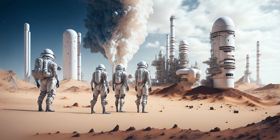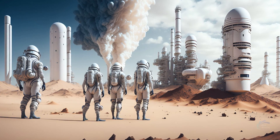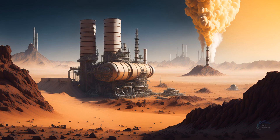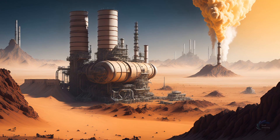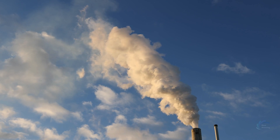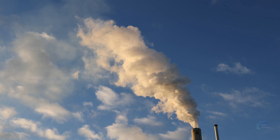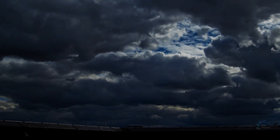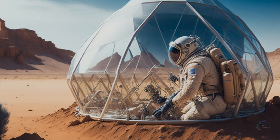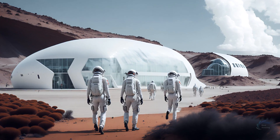A more gradual and sustainable method for increasing the Martian atmosphere is to use industrial processes that can generate greenhouse gases such as carbon dioxide, methane, ammonia, or sulfur hexafluoride. These processes can include burning fossil fuels, manufacturing fertilizers, or mining minerals. The goal is to raise the atmospheric pressure and temperature of Mars to a level that can support liquid water and life — ideally around 1 bar and 15 degrees Celsius, similar to Earth's average conditions.